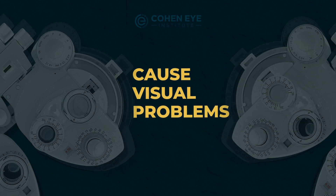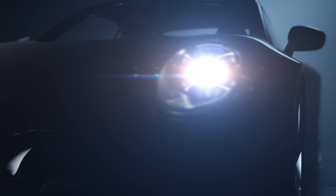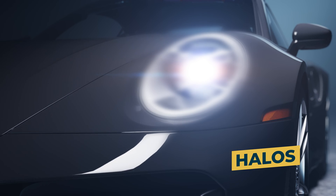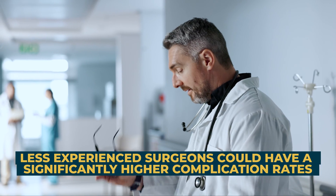The incidence of these problems has been declining steadily over the last 10 years with the newer generation of these lenses. Although the rates of these issues are less than one percent on average, inexperienced surgeons can have significantly higher complication rates. To learn more about choosing the right surgeon for cataract surgery, watch the next video linked below.